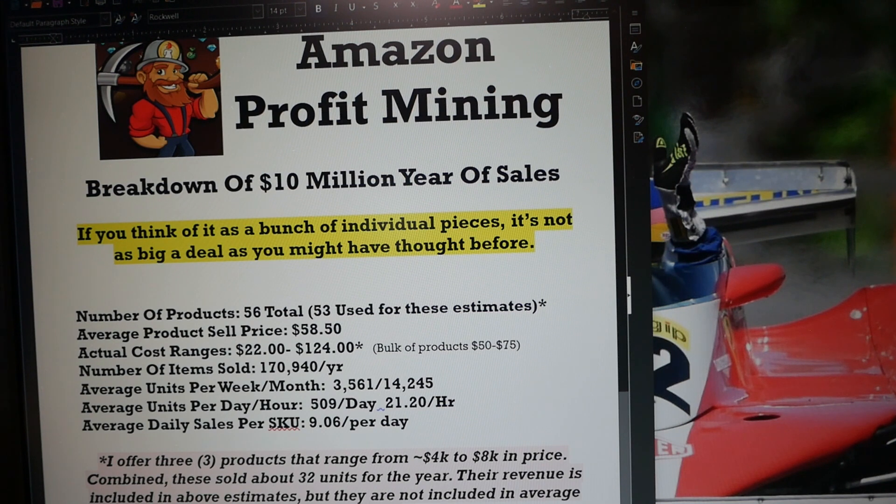If you ignore the $10 million figure and just think of this as a bunch of individual SKUs, it's like stacking blocks when you're a child. You're looking for blocks that are reliable and sustainable, and you just want to keep adding blocks until you get to your sales goal. It's not as big a deal as you might have thought, but it does require patience and due diligence. It is completely doable — there's no magic involved.